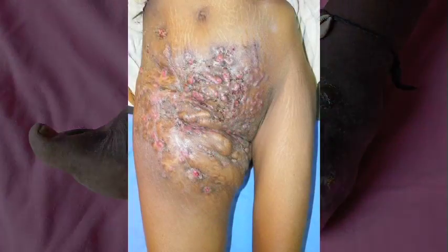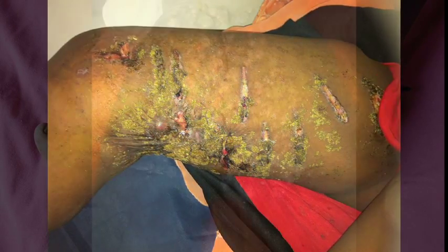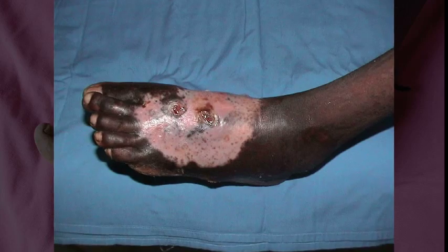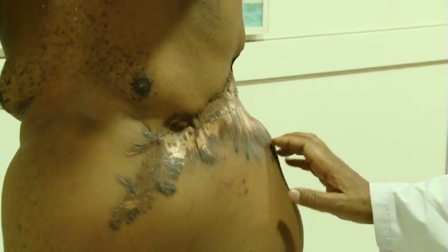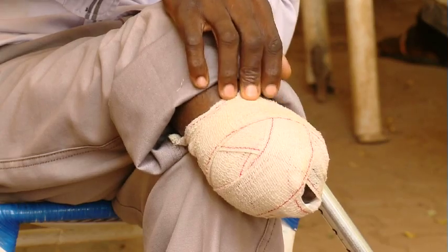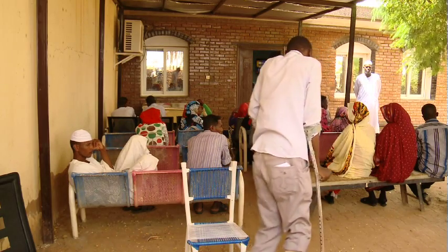Mycetoma is one of the neglected tropical diseases. There are two types of mycetoma: the fungal type and the bacterial type. Usually the fungus or bacteria are implanted in the subcutaneous tissue, and eventually it will lead to massive deformities, destructions, disabilities, and it can be fatal.